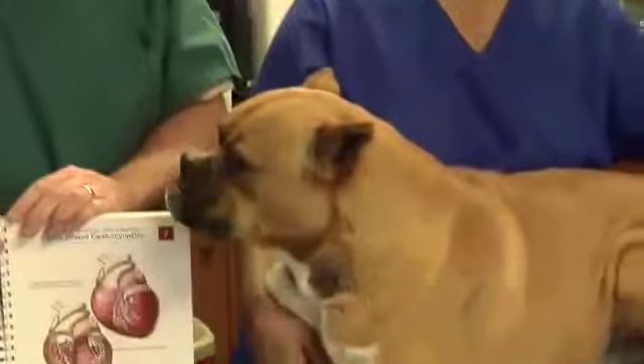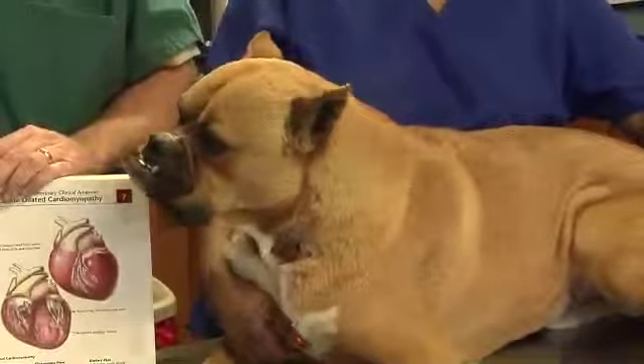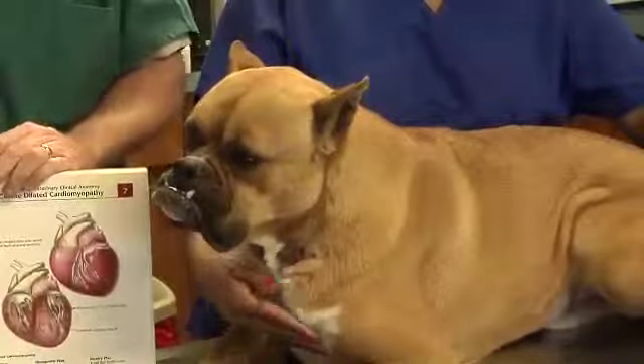Hello, today I want to talk about Jesse. Jesse is a year-and-a-half-old boxer that came in to be neutered. During the physical exam, we noticed a heart murmur and talked to the owners.